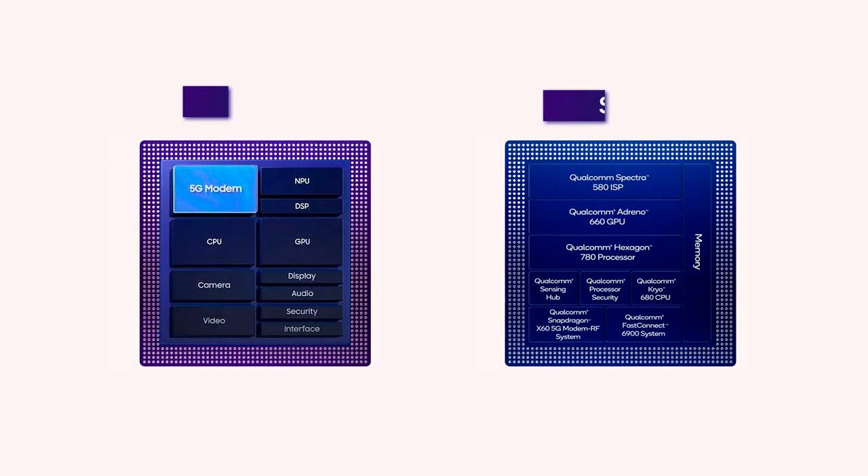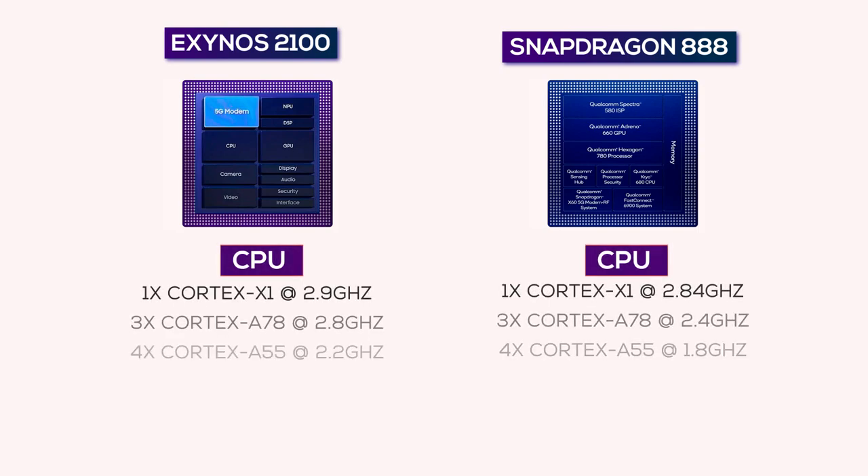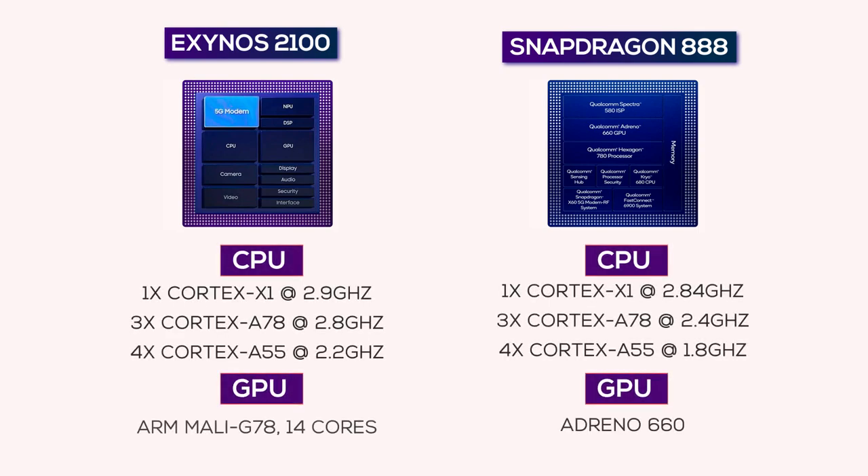But the age-old question remains: does it hold up against the Snapdragon 888? If you look at the CPU architecture of these silicons, they are basically the same. Still, I'm not quite sure if the Mali G78 GPU on the Exynos 2100 is on the same level as the Adreno 660. For that, we will just have to wait a while for some head-on comparisons.